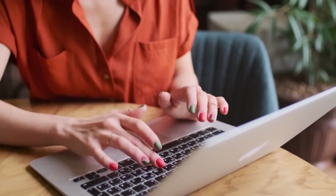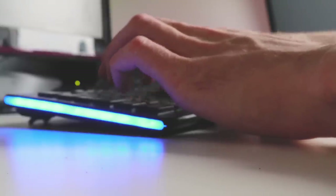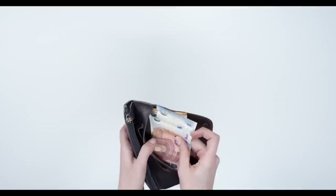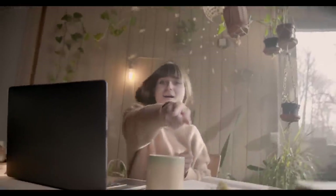If you're new to print-on-demand, or even if you've been around for a while and you're thinking about starting up on a new print-on-demand marketplace, then this is the video for you. I'm going to break down the best print-on-demand marketplaces in my opinion, based on my experience. I've used all of these and I've made sales on all of these. Let's make some sales.